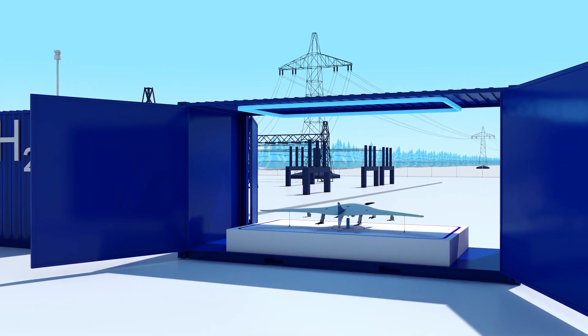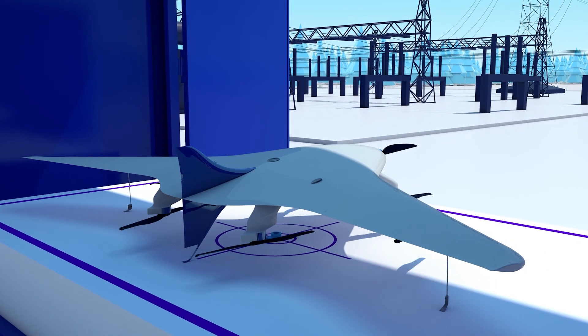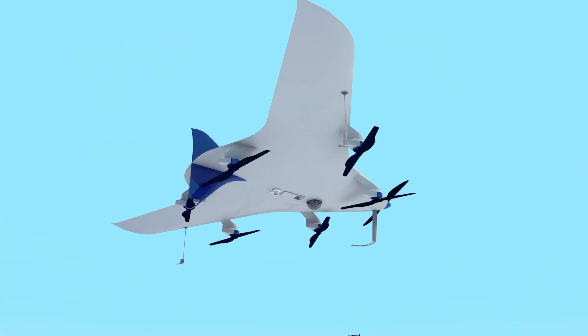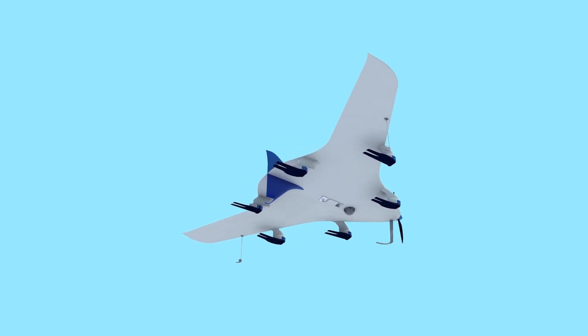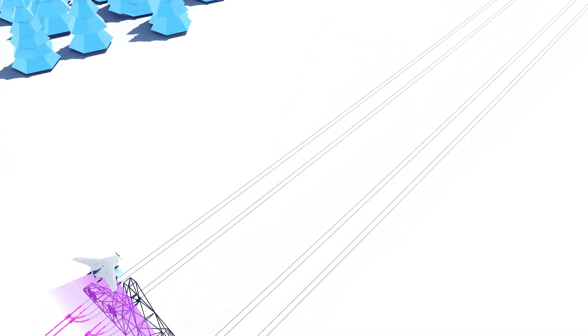The silent autonomous drone Carriere shows that networked mobility does not only take place on the ground. Carriere is to be used for inspection flights and the analysis of power paths and pipelines, as well as for securing off-road areas such as plant premises.